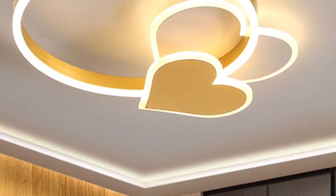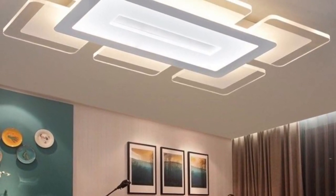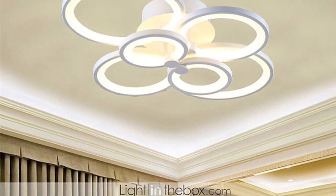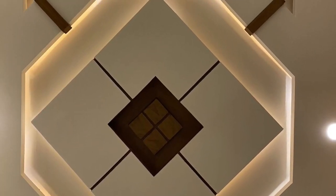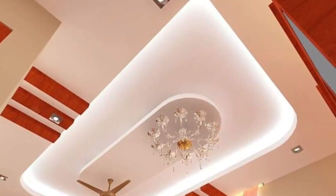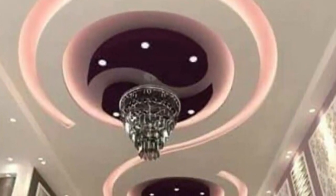False ceiling designs are one of the best inventions in the era of architecture today. They make the room look stylish and spacious if designed well. The most important thing to consider about false ceilings is choosing the right materials, as this choice is essential for durability and quality.